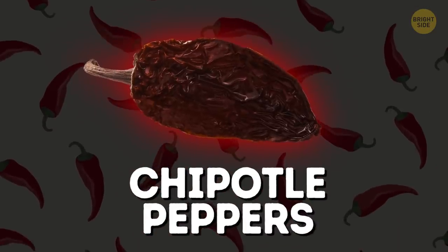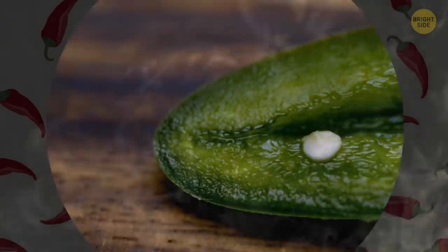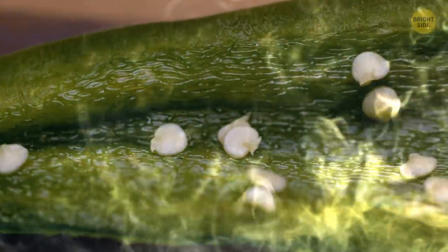Chipotle peppers aren't some special type of pepper — they're good old jalapenos. Dried and smoked jalapeno is chipotle.